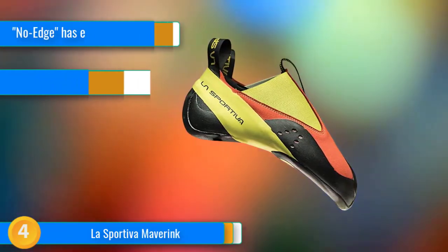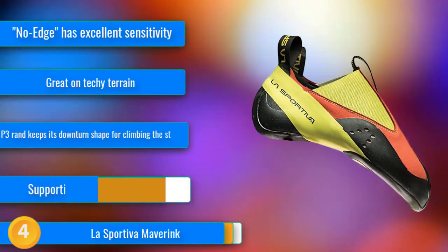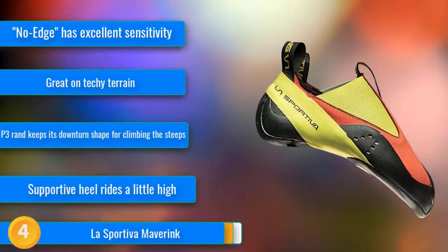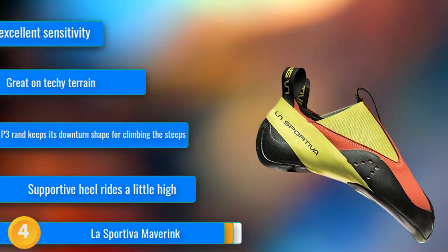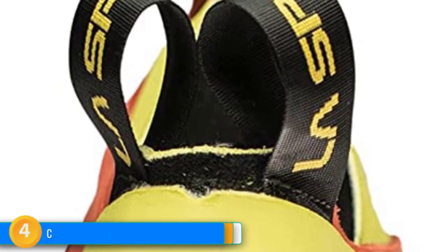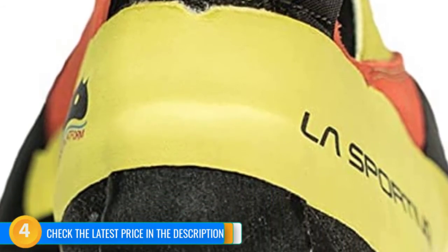At number 4, the La Sportiva Maverink is a performance-driven slipper made for kids with growing feet. While most adult performance shoes have a dramatic downturn and a super tight, constricting toe box, the Maverink purposefully kept things more comfortable to offer kids and small-footed women a more healthy option. The P3 platform keeps the downturn shape but under less tension than its grown-up counterparts, and the front of the shoe remains mostly flat. No-edge technology adds sensitivity and, ironically, edging performance, allowing the toes to get close and feel tiny holds. The leather and rubber-wrapped heel pocket does an excellent job heel hooking but will take some getting used to for kids new to the concept.